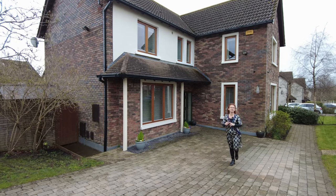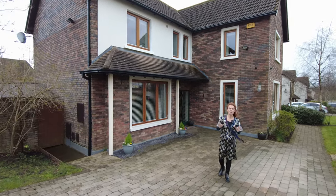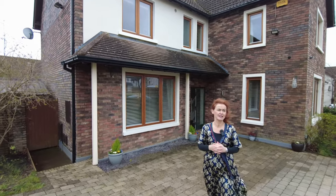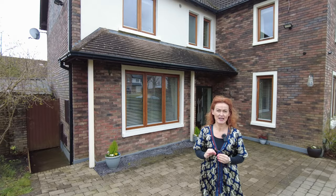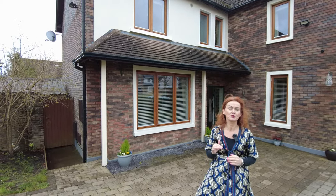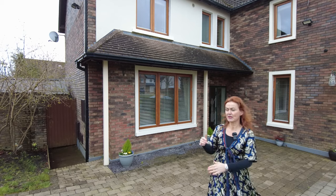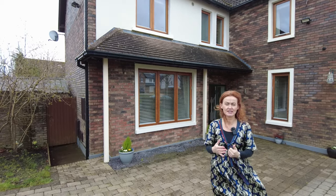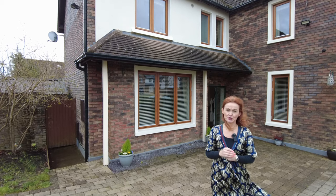Before we look inside, a little bit about outside. Marlmant is a lovely modern housing development of detached and semi-detached homes. The location is fantastic — you're very close to the R132 Dublin Road, which means you're midway between Haggardstown and Blackrock Village with all the amenities of both locations on your doorstep.